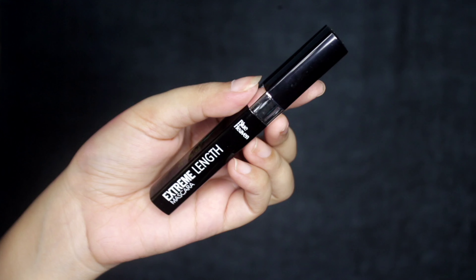Next is the Extreme Length Mascara — trust me, the wand is amazing, it's so voluminous.